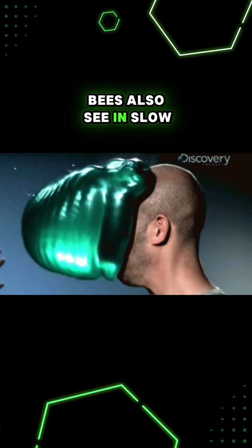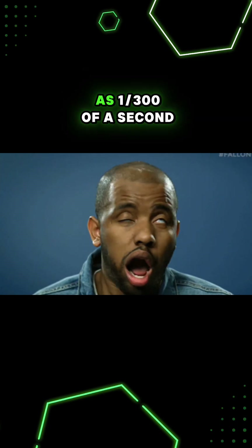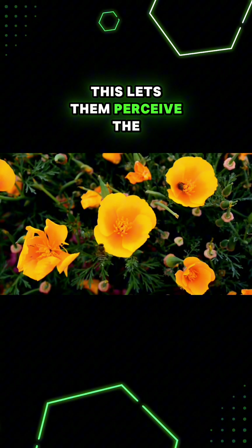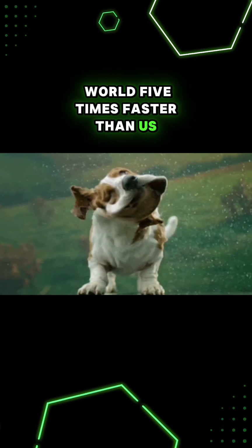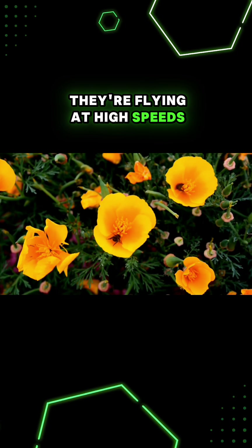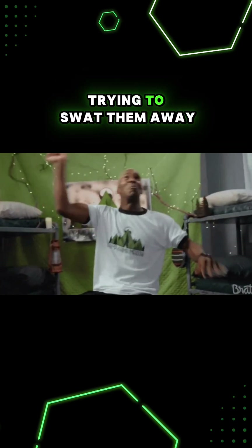Bees also see in slow motion by our standards, detecting movement in as little as 1/300th of a second. This lets them perceive the world 5 times faster than us and notice individual flowers as they're flying at high speeds. This same superpower also helps bees better detect you trying to swat them away.